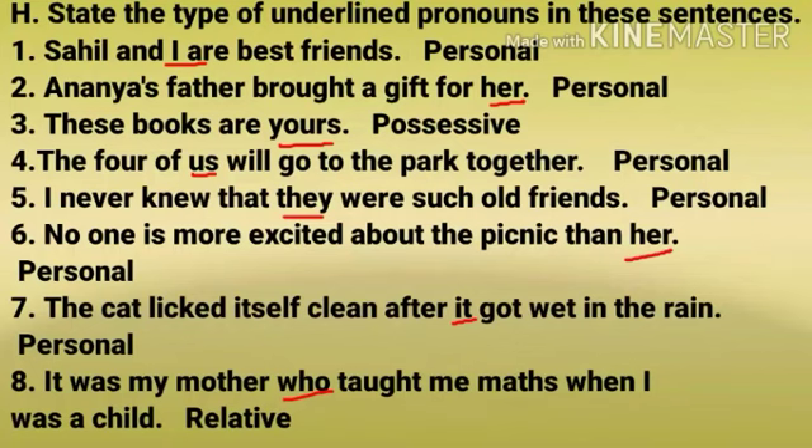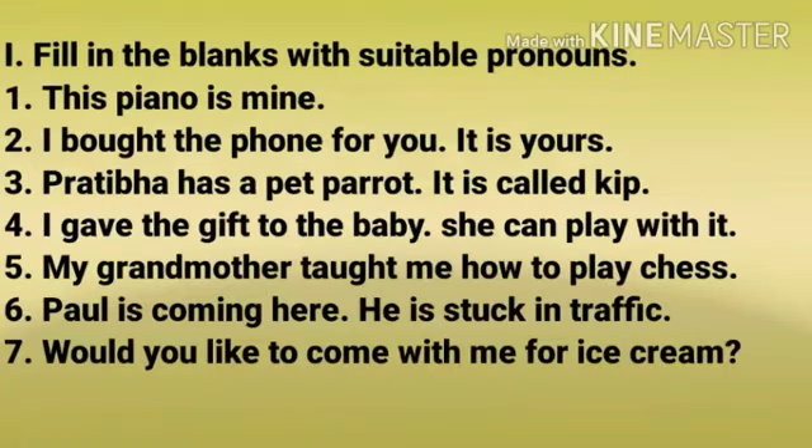Number 8: It was my mother who taught me maths when I was a child — relative pronoun. Number 9: Fill in the blanks with suitable pronouns.